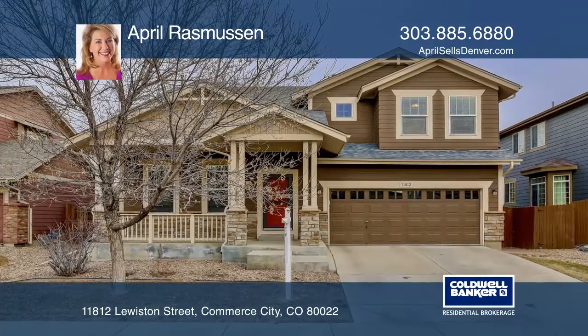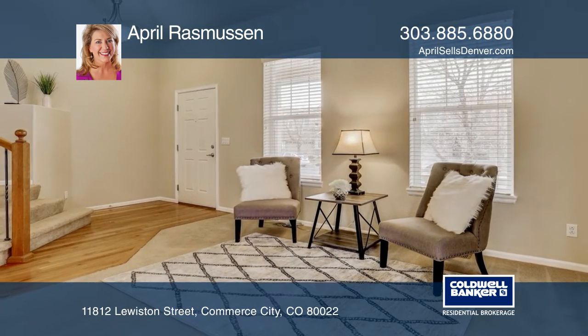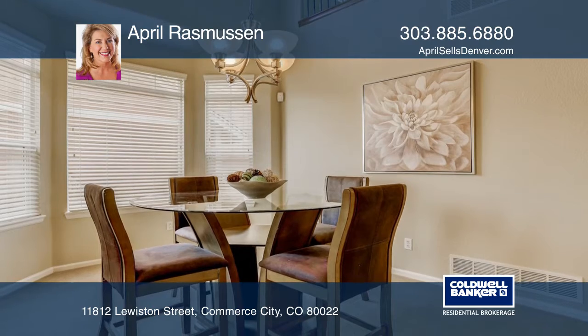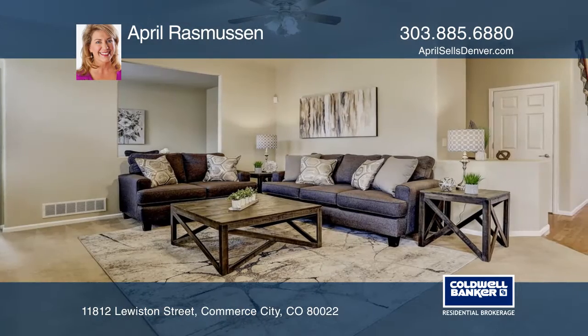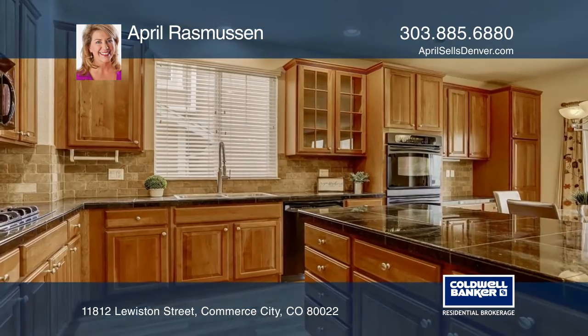This beautiful home has an open floor plan that features a spacious family room, dining area, den with a fireplace, and a kitchen. The layout is great for entertaining family and friends inside and out, with a huge brick patio ideal for a fire pit hangout, including mature landscaping.